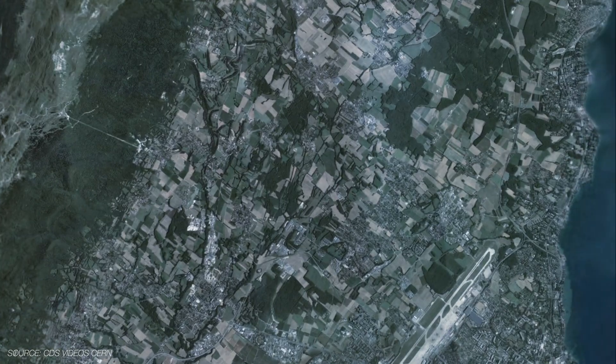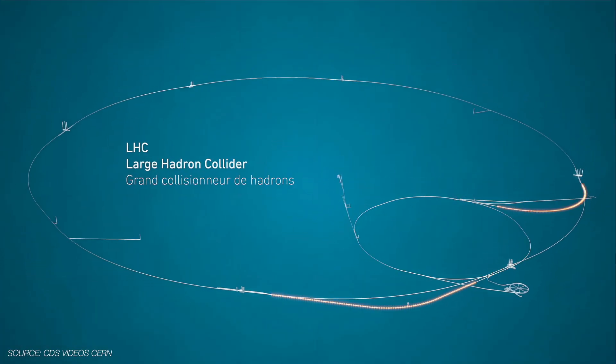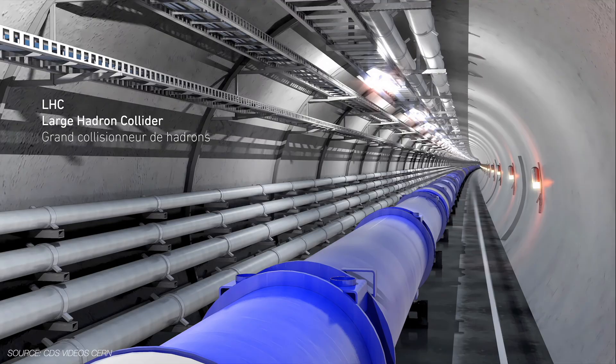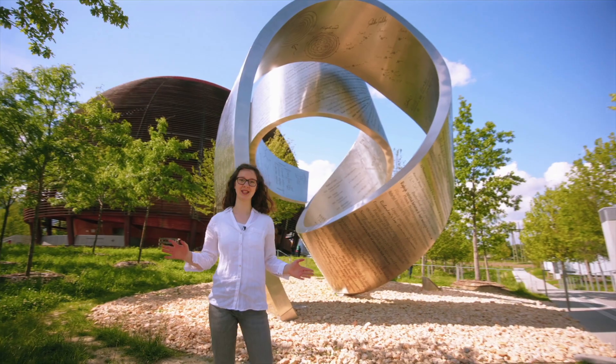Imagine you have a massive roller coaster running beneath the Earth, designed to transport protons instead of people. And these protons collide at nearly the speed of light in a gigantic tunnel, creating immense energy. This all happens in the Large Hadron Collider, or LHC for short.